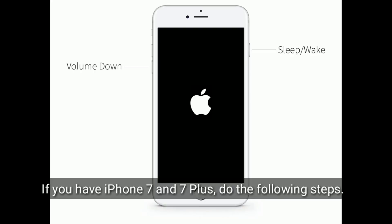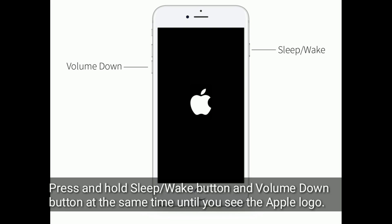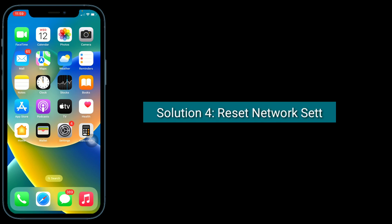If you have an iPhone 7 or 7 Plus, do the following steps: press and hold the Sleep/Wake button and the Volume Down button at the same time until you see the Apple logo. Solution 4 is to reset network settings.